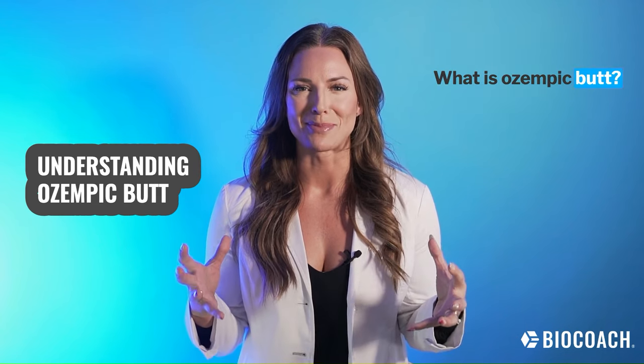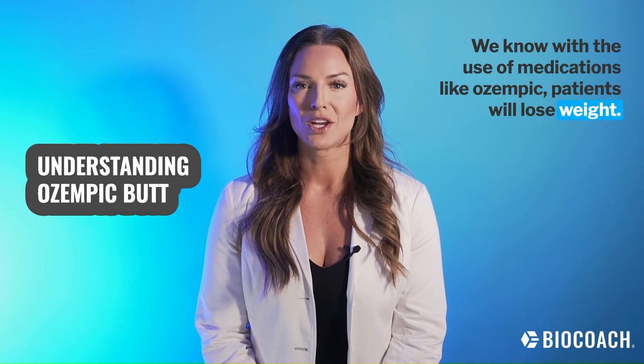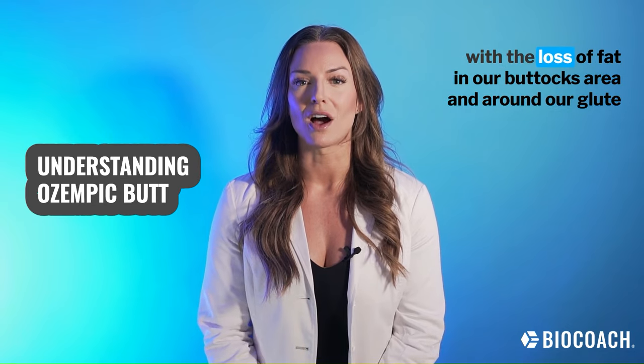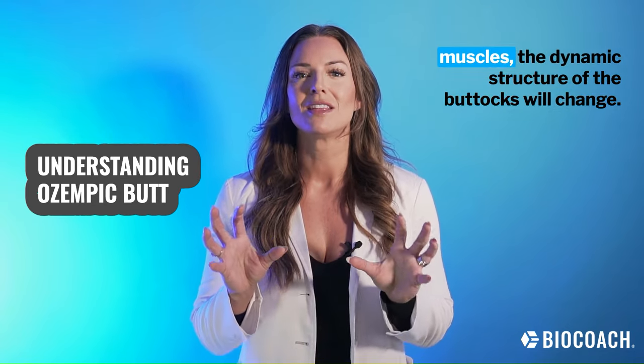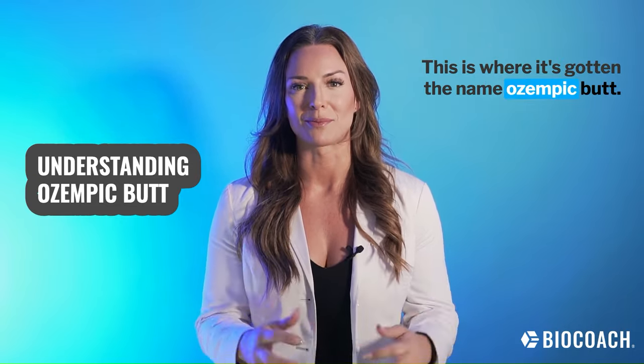What is Ozempic Butt? With the use of medications like Ozempic, patients will lose weight. We don't have any way to spot reduce certain parts of our body. So with the loss of fat in our buttocks area and around our glute muscles, the dynamic structure of the buttocks will change. This is where it's gotten the name Ozempic Butt.